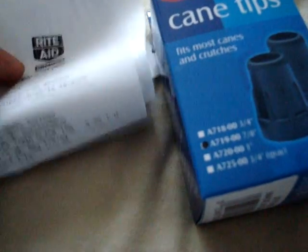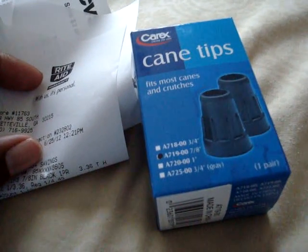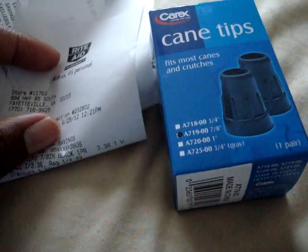Hey! This is Two Crazy Coupon Moms. I am here to tell you about a great money maker that's going on right now at Rite Aid. The Carex products are 25% off, buy one, and receive a $10 up reward.